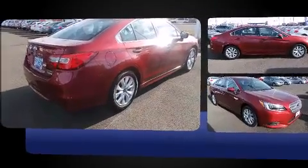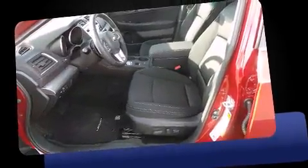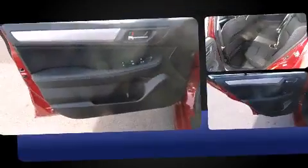Subaru prioritized comfort and style by including one-touch window functionality, adjustable headrests in all seating positions, a trip computer, heated seats, fully automatic headlights, and much more.